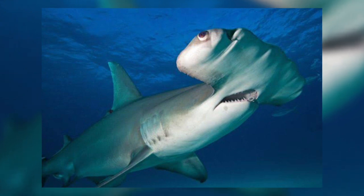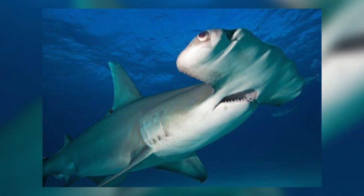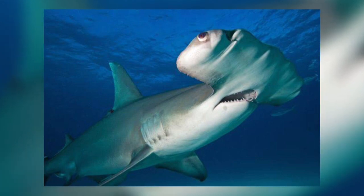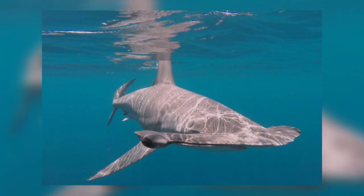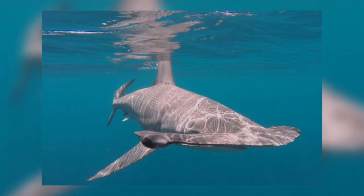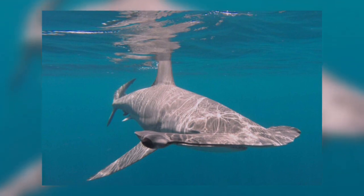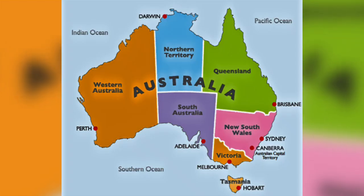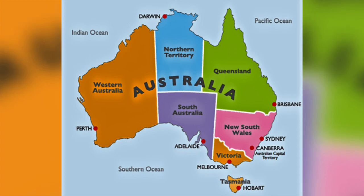But if the scalloped hammerhead shark is not to become another name on the list of animals that humans have driven to extinction, then much more needs to be done. For example, scalloped hammerheads, along with the Great Hammerhead and the Smooth Hammerhead, can be legally fished off the Queensland and Northern Territory coasts in Australia, and it is estimated that hammerhead shark populations there have declined by as much as 80%.